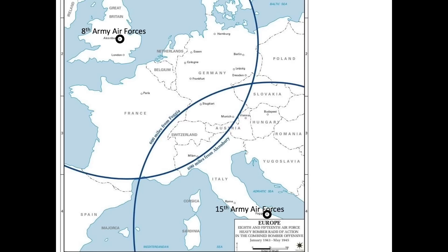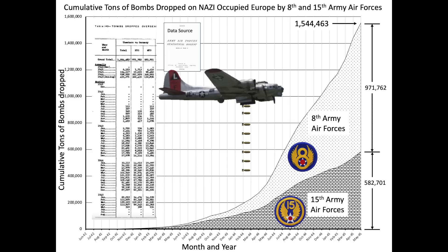Over the course of World War II, the 8th Army Air Forces operating out of England and the 15th Army Air Forces operating out of Italy dropped over 1.5 million tons of bombs over Nazi-occupied Europe. One chart shows running total tonnage dropped by either the 15th or 8th Army Air Forces, with totals including bombs dropped by medium bombers and fighters. The 8th Army Air Forces dropped 63 percent of all U.S. bombs dropped over Nazi-occupied Europe.